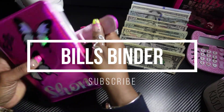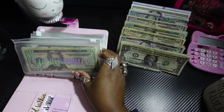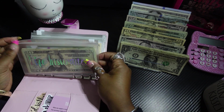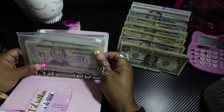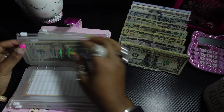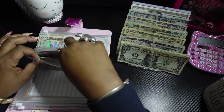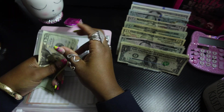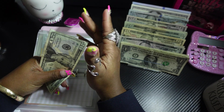Let's see what's going on with the bills binder. I'm pulling out my notes — the Capital One card is due, so let's go to the credit card section. This seems like I'm paying these cards every week, doesn't it?